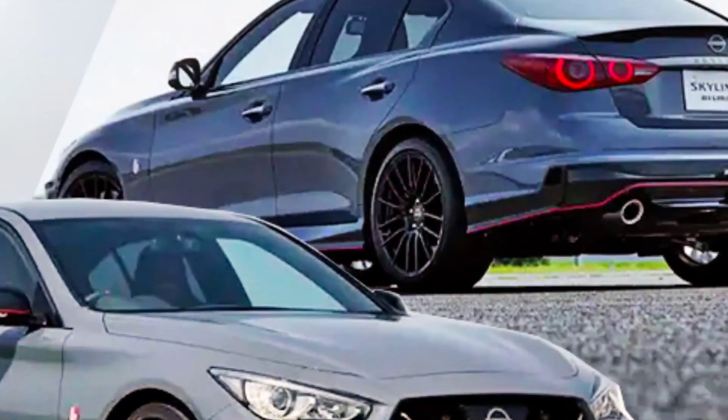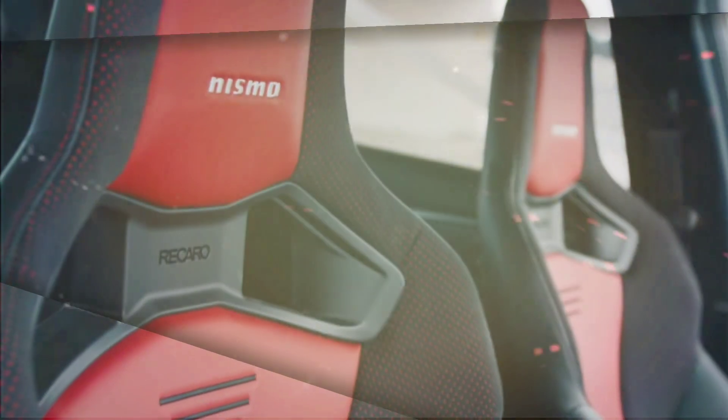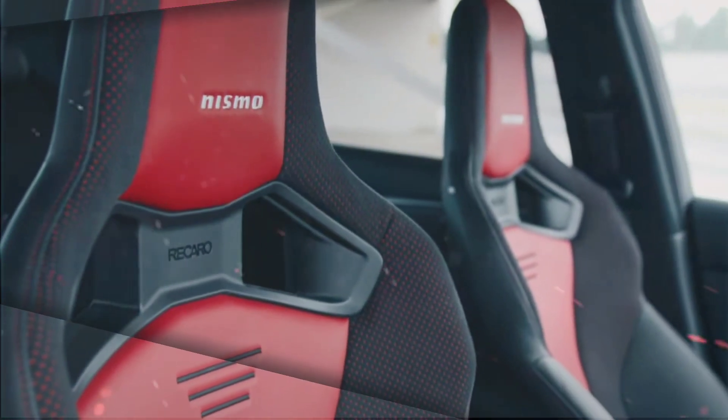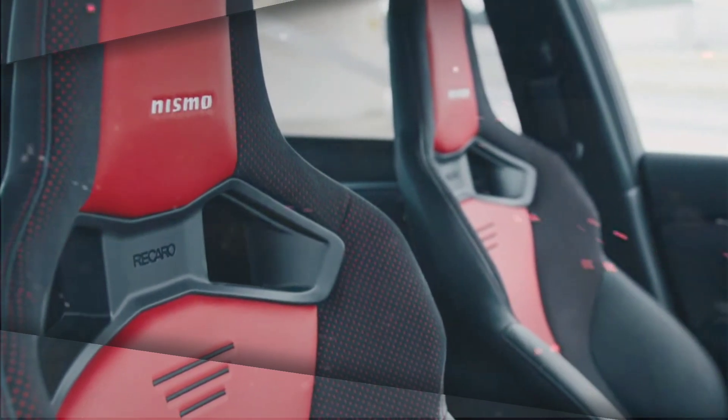The Skyline Nismo is made for speed, with a tougher suspension, improved brakes, and a sleeker body for better airflow. It can go from 0 to 60 mph in 4.5 seconds and reach a maximum speed of 180 mph.